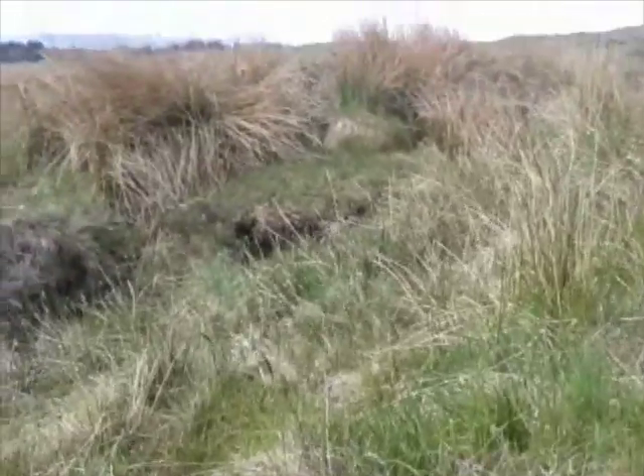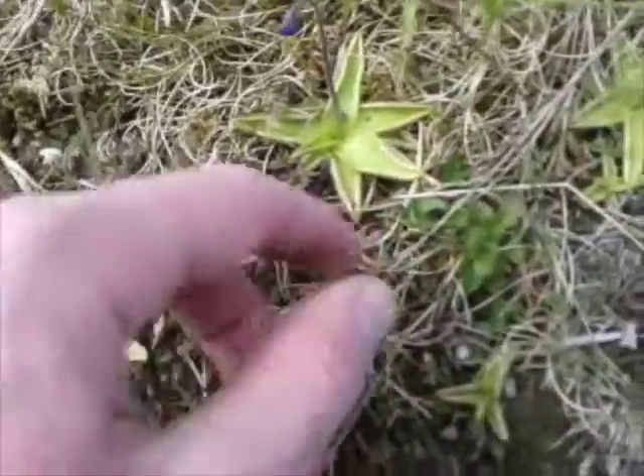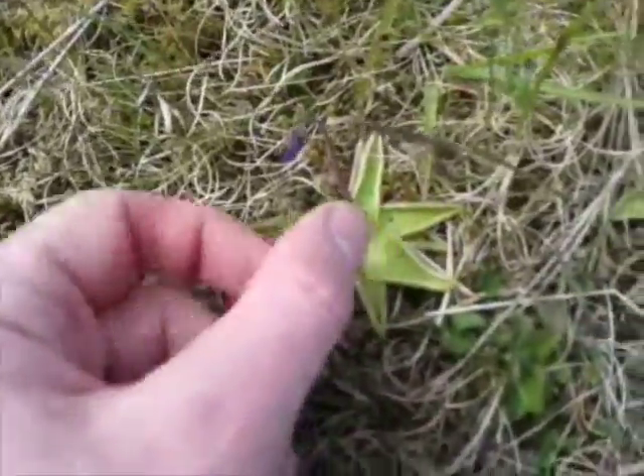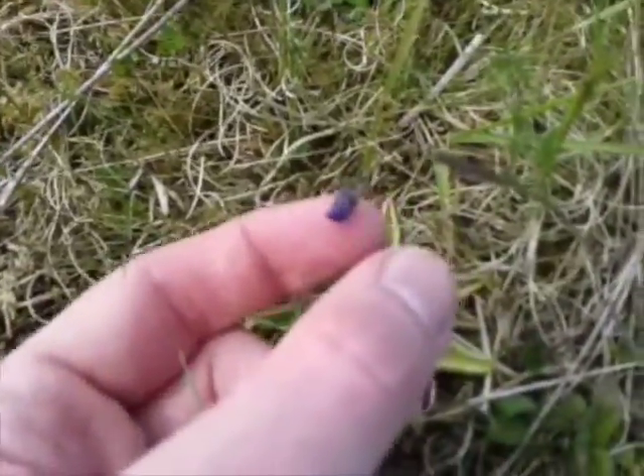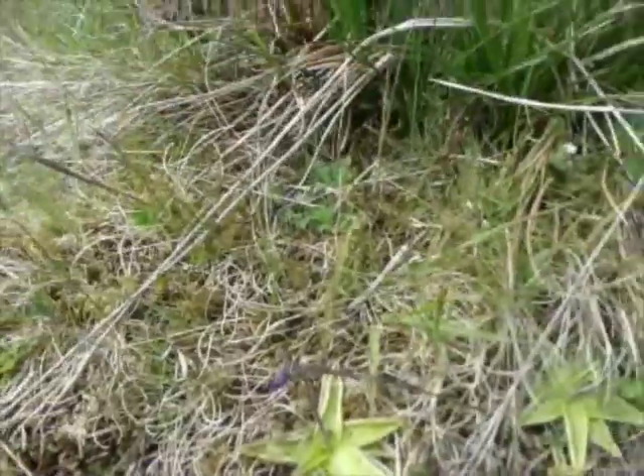I haven't seen these in a while. It's a butterwort, which is not in flower — there'll be a little blue flower coming out of there — but you can see these little black dots. They're dead midges and things, because it's a carnivorous plant.